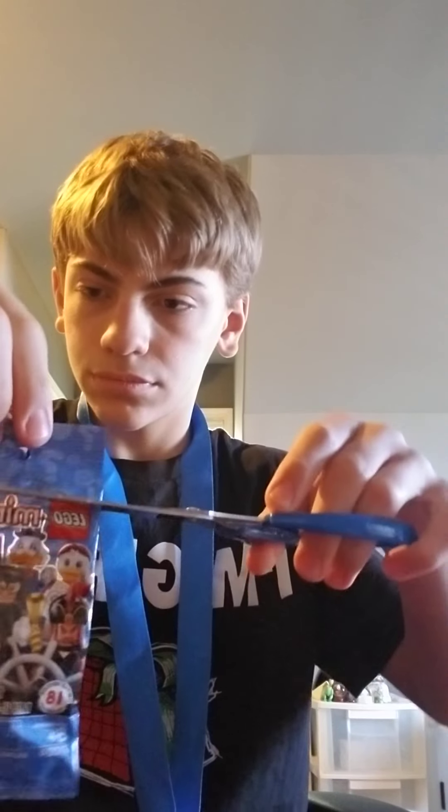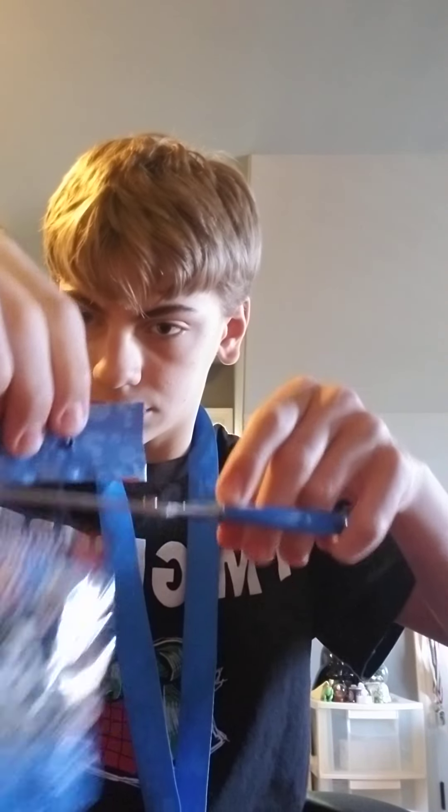Now we're going to open the Disney minifigures. It looks like we got Scrooge McDuck. I personally am a huge Disney fan — I've always loved Disney.